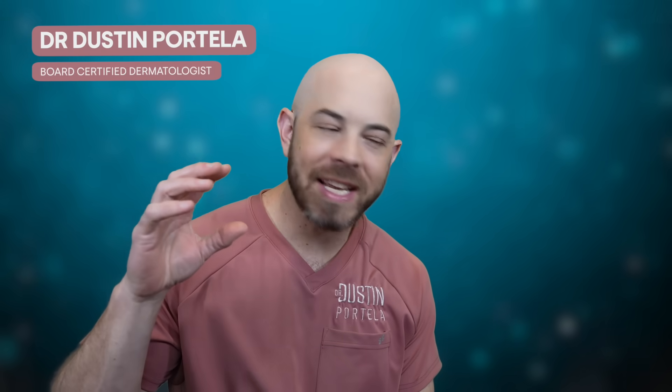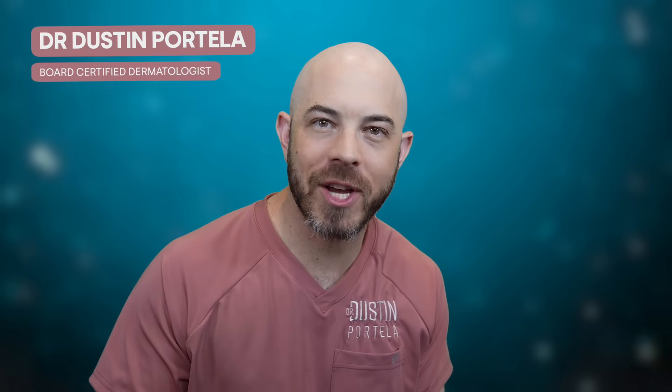Welcome back to the channel. Today we're going to see some pimple pops and extractions — some of the stuff you guys are used to seeing, but I've got some new stuff towards the end of the video. I'm Dr. Dustin, a board-certified dermatologist reacting and having some fun, but hopefully teaching you and learning a little bit together along the way.